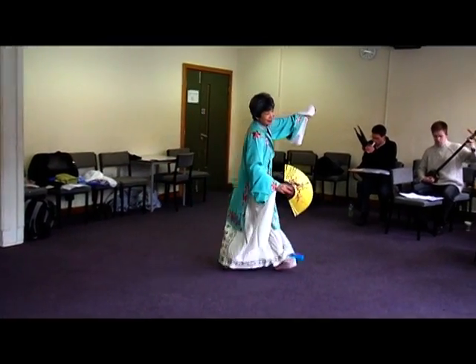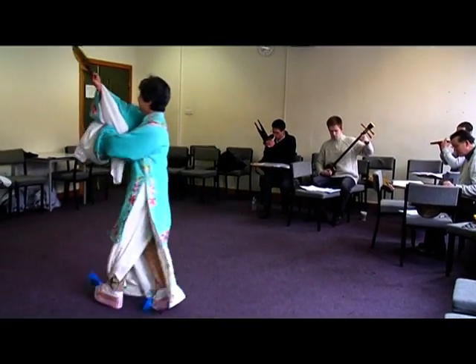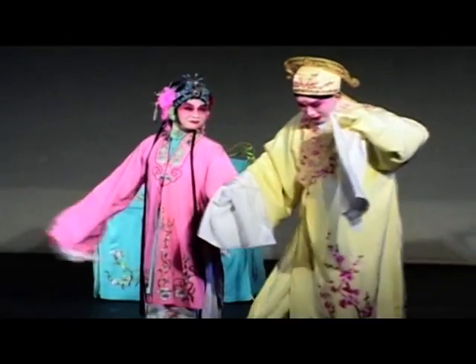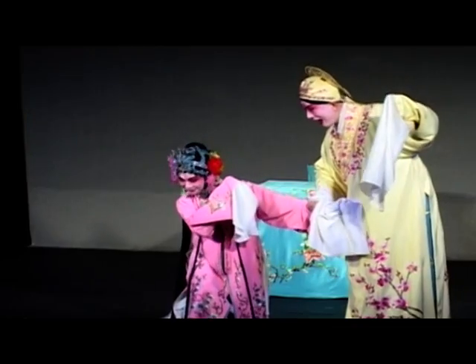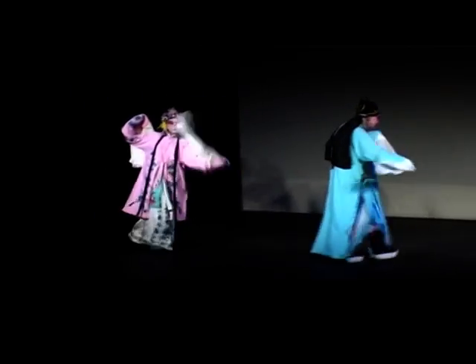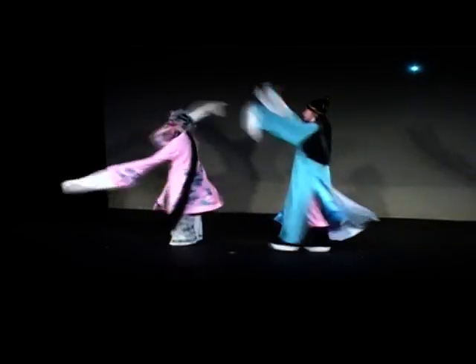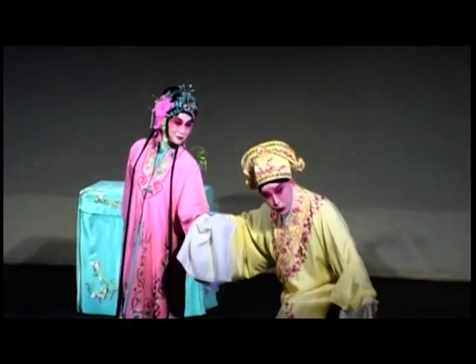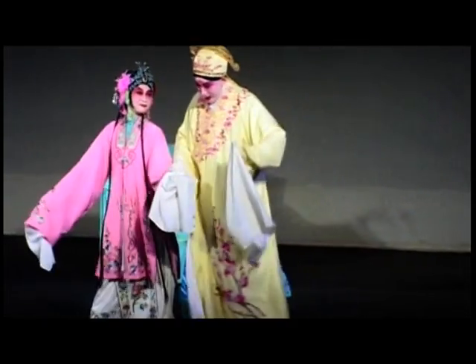Cathy is convinced that the best way to promote Peking Opera among younger generations is to show them what it's all about. Kevin and Cathy come to life in brilliant costumes — Cathy in pink and Kevin dramatizing the ancient Chinese story of the startling dream, a tale of a young lady searching for the man in her dreams. The London Jingkun Opera performers feel assured that this dynamic cultural form has found a new home in London.